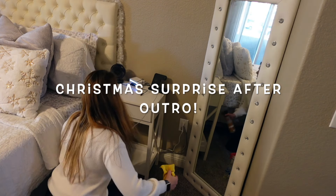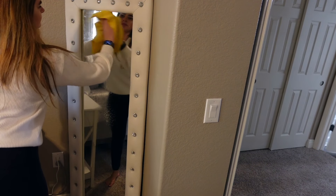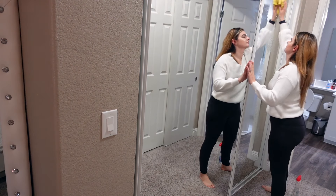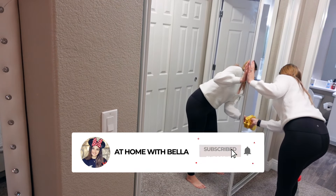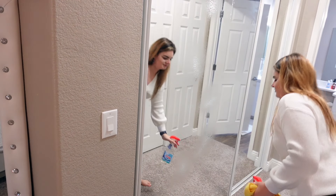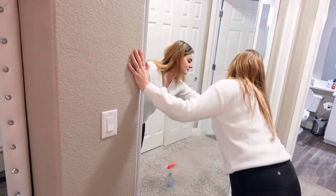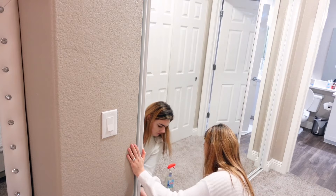Thank you so much for joining me for Christmas decorating day two! Let me know what you thought of Kennedy's nursery, and remember that her 20% off link will be in the description box below. Make sure you're subscribed with all notifications turned on because we'll be trying to do extra videos this Christmas season, in addition to our two videos a week. Merry early Christmas, beauties — and here is our mommy and daughter Christmas night.